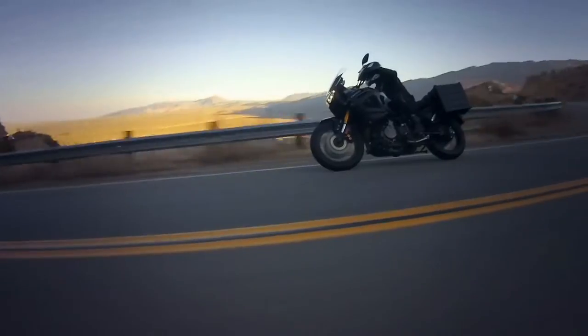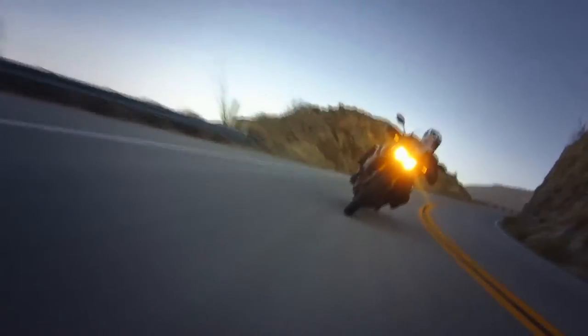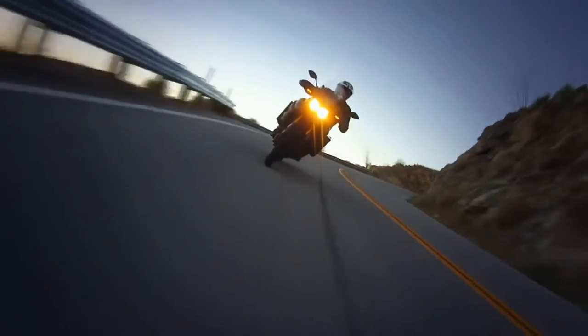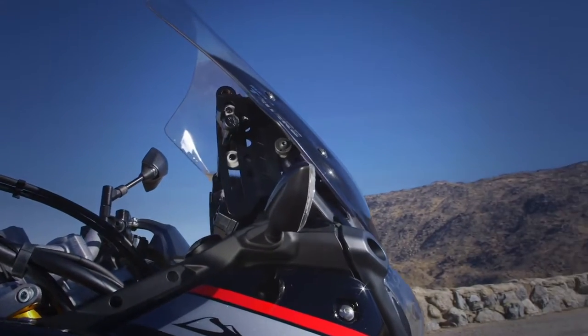Every Super Tenere also comes with superior comfort and a full range of adjustability, including quick, tool-less, two-position seat mounting and height-adjustable windshield to suit a wide variety of rider needs.